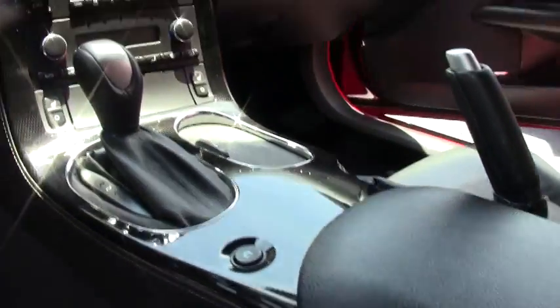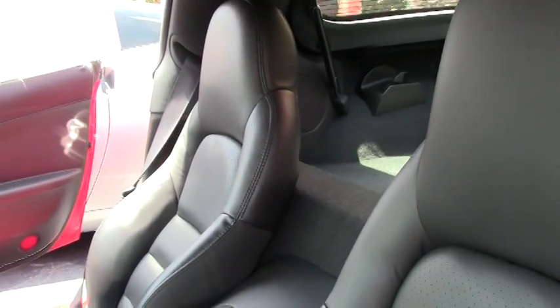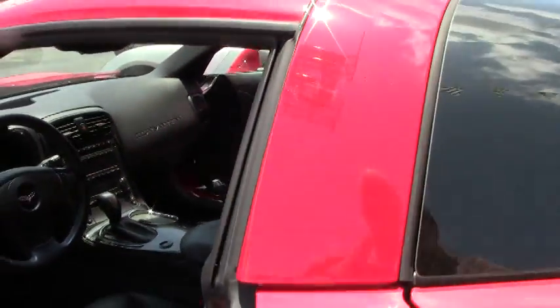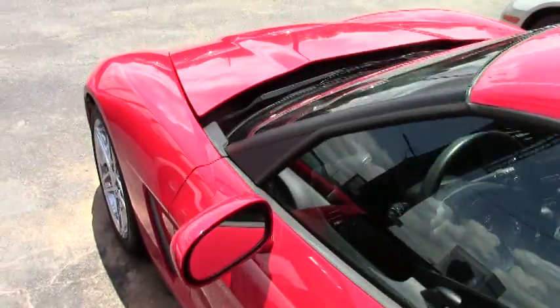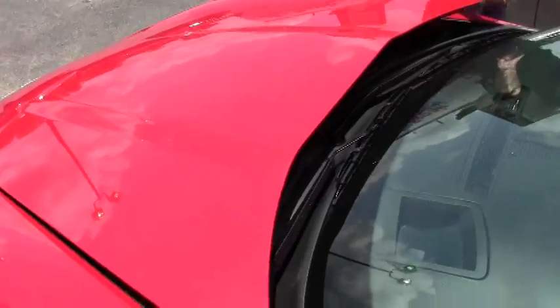Overall, you can see the seats are in great shape, the dash looks good, and the door panels are in good shape. Folks, it's a low mileage Corvette — only 13,000 miles. It's also got the chrome Z06-style wheels.